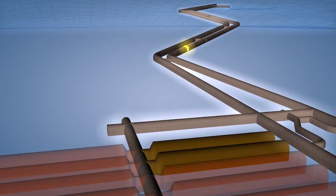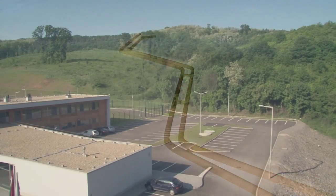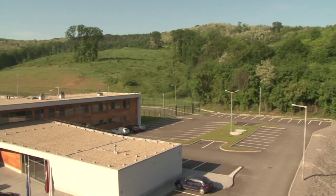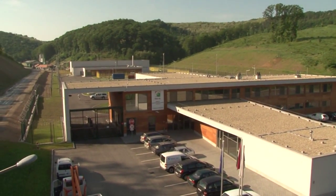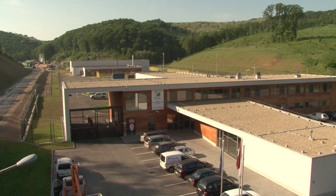The repository's planned capacity is 40,000 cubic meters. It is enough not only for the low- and intermediate-level wastes generated during the lifetime of the nuclear power plant, but also for those originating from the decommissioning of the plant.